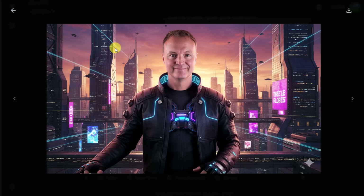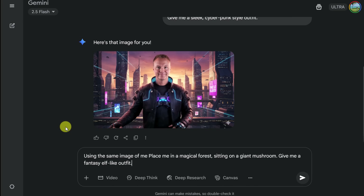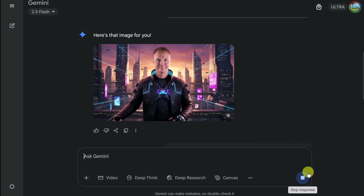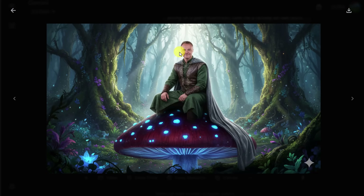Let's see how else we can change this. I'll go back and give a quick new prompt using the same image of me: 'Place me in a magical forest sitting on a giant mushroom. Give me a fantasy elf-like outfit.' Here's the magical update — you can see the face is preserved, the background, the giant mushroom, everything is there. I'm impressed with how quickly that happened and it's giving me ideas of how a lot of people are going to use this.